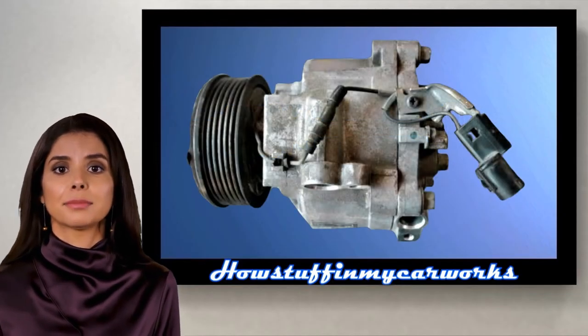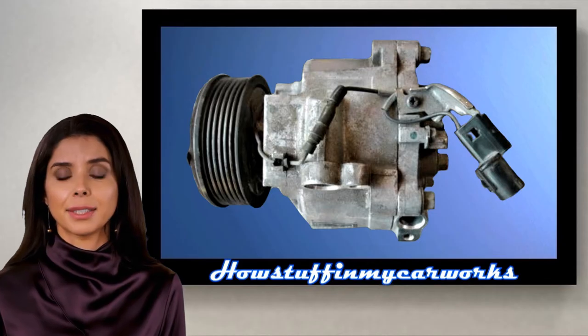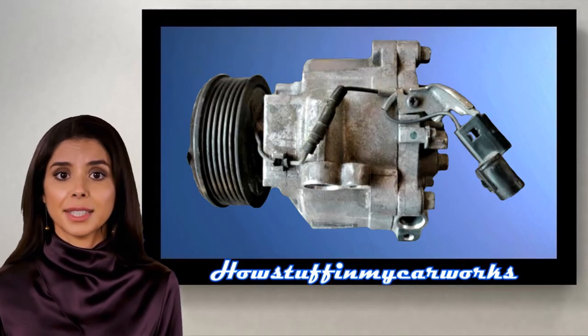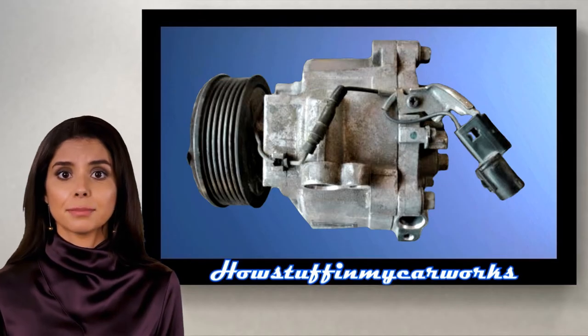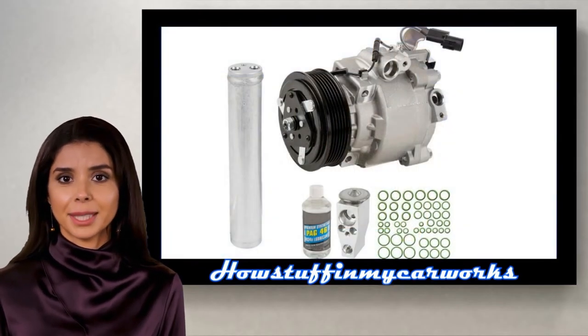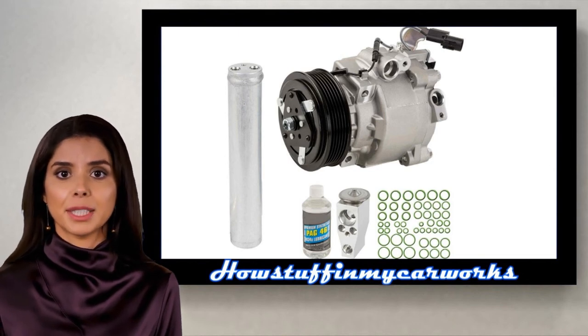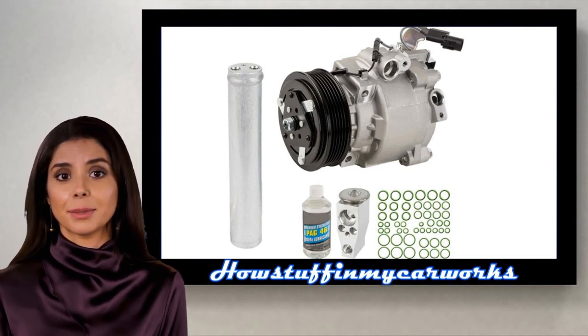Number 8. The AC compressor in some of these vehicles is prone to experience premature failure, causing the air conditioning system not to blow cold air. Evacuating the AC system, replacing the damaged AC compressor and related parts with new ones, and recharging the AC system solves the problem.